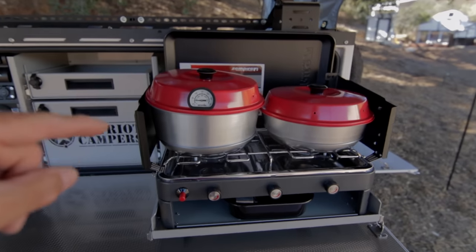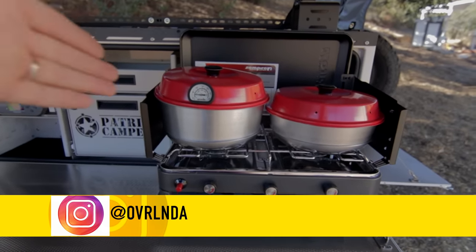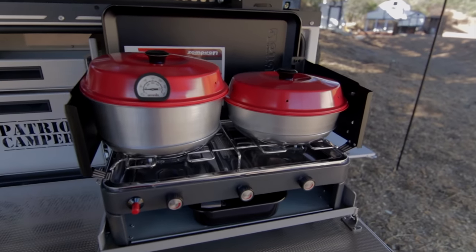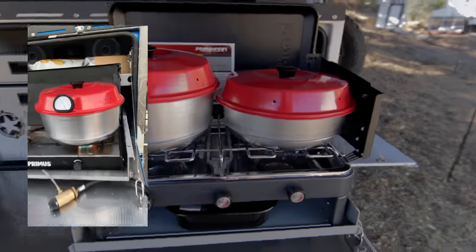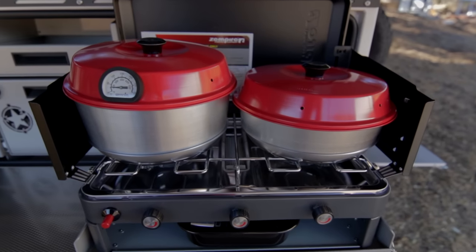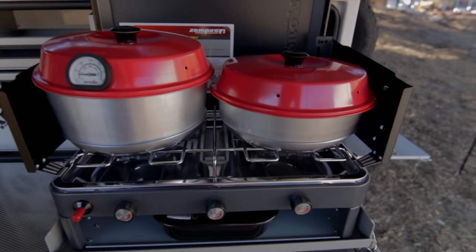On future videos, my daughter Overlanda Paula is going to be baking and making new recipes on the Omnia stovetop ovens — she's a really good baker. She's going to be doing that on the X2 trailer. In the future we'll have really neat cooking videos. She's going to be going out with me more, so stay tuned.